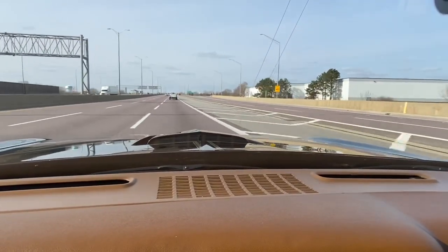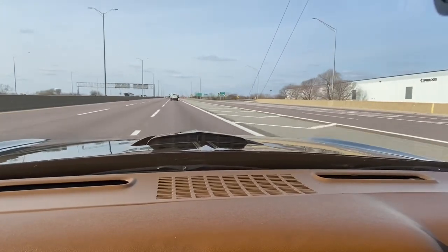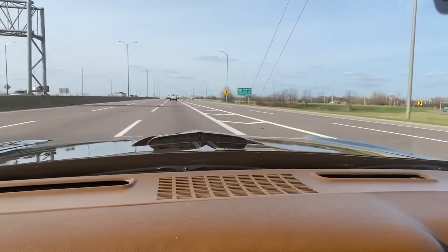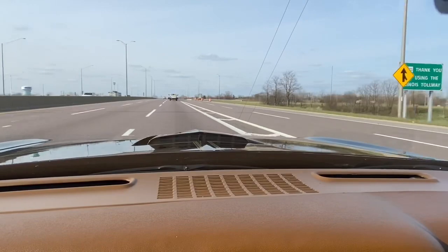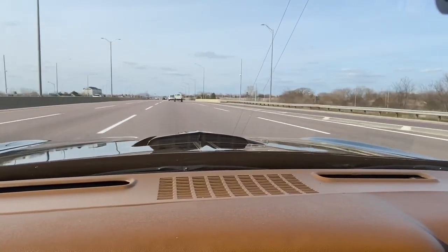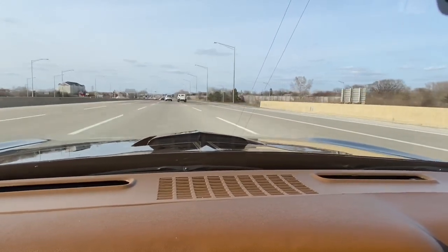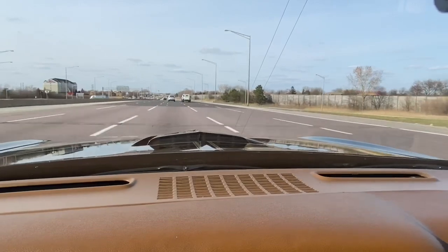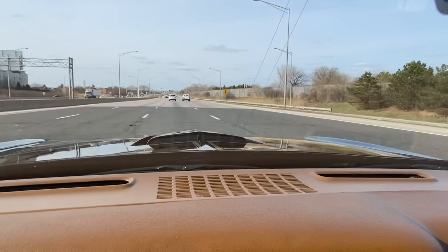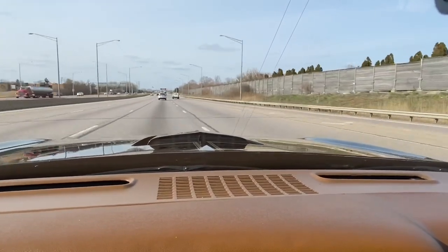The car smells like new, drives like new, looks new, stops like a brand new car. I think this is the best 1977 Special Edition on the market today — April 2020. You will be very hard pressed to find one as nice as this one. It's not cheap, but quality always shows — this is it.